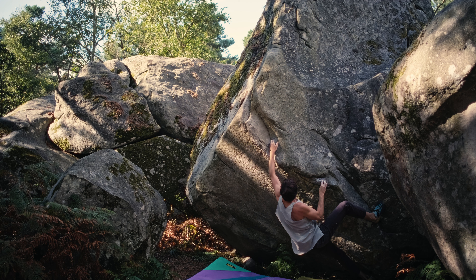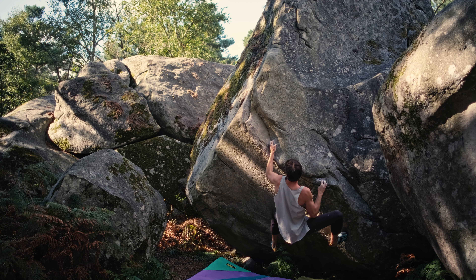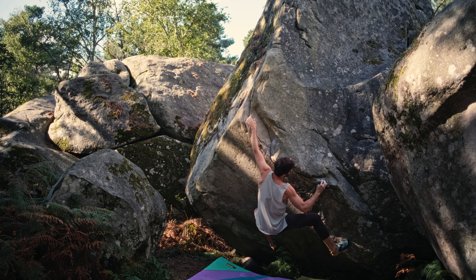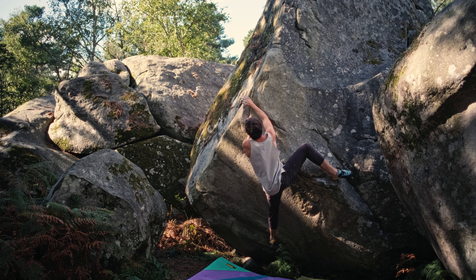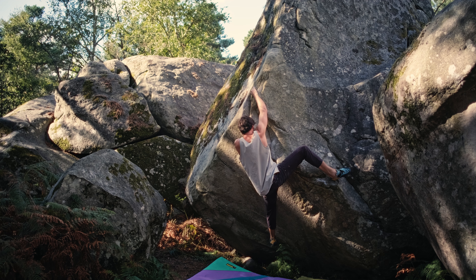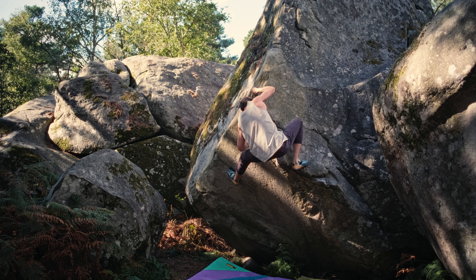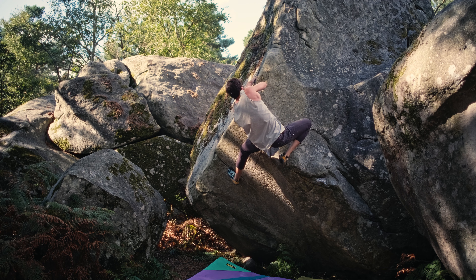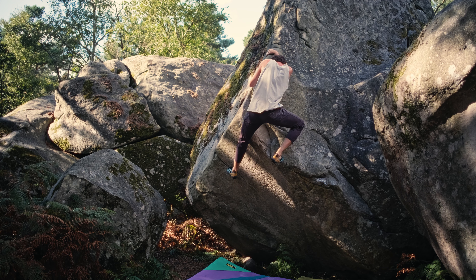It's actually not very bunched for a sit start — it's good for tall people. You have big moves, you have enough space for your legs. The crux is actually the 6c part of the boulder here, where you have to go over this bulge. This part is a bit bunched and you need to have good pin strength, but it's sexy — it's not that hard.